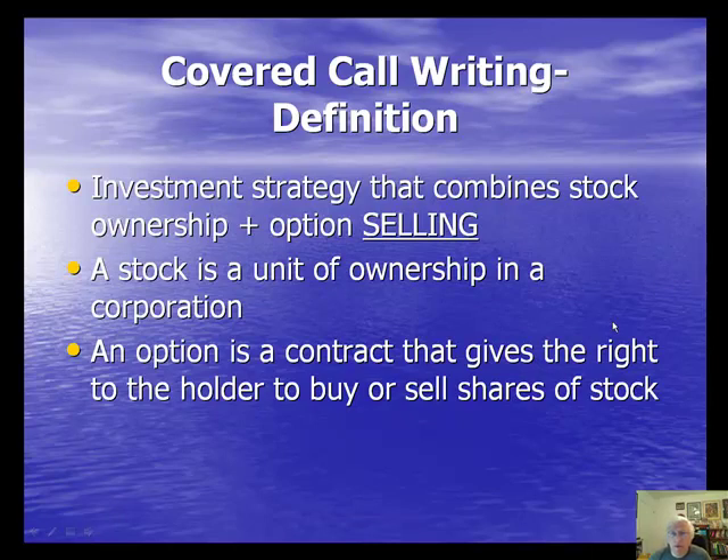Let's talk about what exactly Covered Call Writing is. It's an investment strategy that combines two other strategies. One is stock ownership, which most of you are probably familiar with, and the other is option selling — and I've highlighted the word 'selling' on screen. We first purchase a stock for a debit, and then we sell an option for credit. A stock is a unit of ownership in a corporation, while an option is a contract that gives the option buyer the right to buy or sell shares of stock.